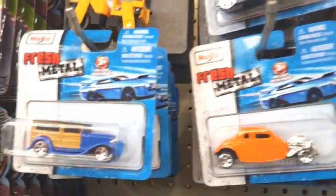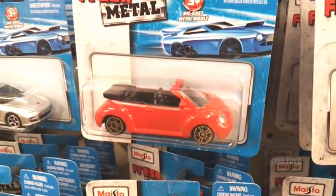Dollar Tree - they don't have any Hot Wheels, but they got a ton of those Maisto fresh metal cars. There's actually quite a few cool ones here, and there's a convertible Beetle - that's nice.